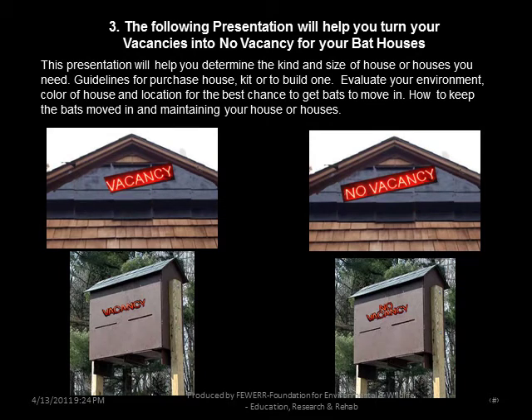This presentation will help you turn vacancies into no vacancies for your bat houses. It will help you evaluate the environmental color of the house, location, and the best chance for bats to move in, and help you keep the bats moved in and maintain your house or houses.